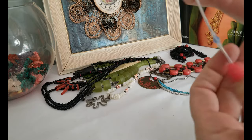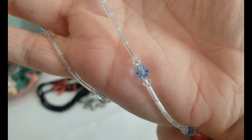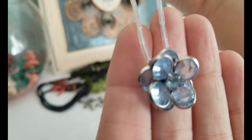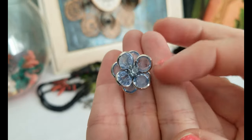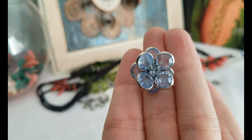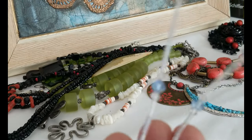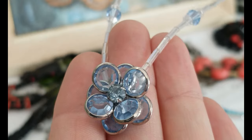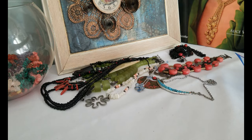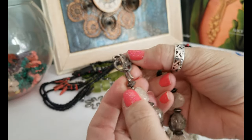Here's one that jumped out at me: clear barrel beads with bicone beads in between — clear and blue — and the pendant is a flower in silver-tone, like a prong setting with a rhinestone in the middle. Very simple, small, and pretty.